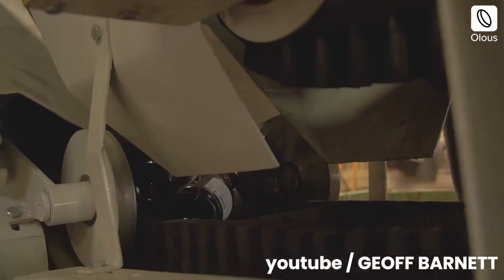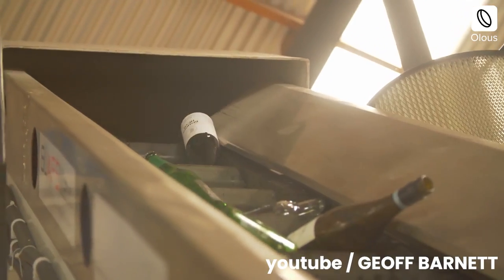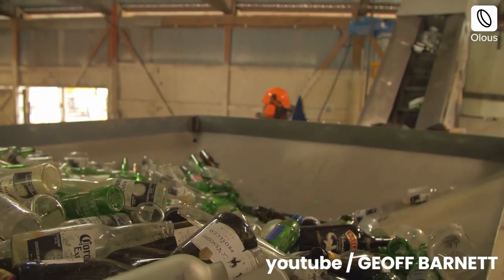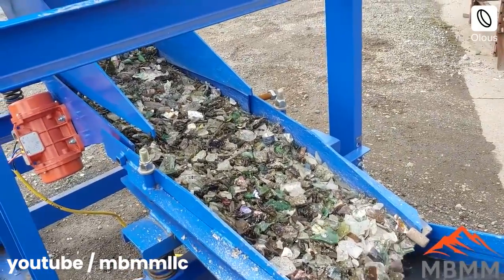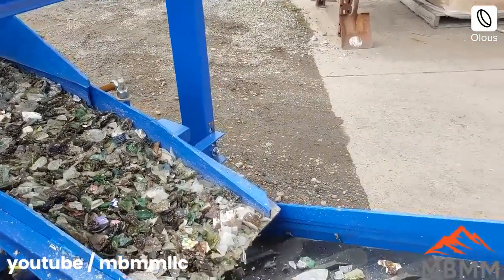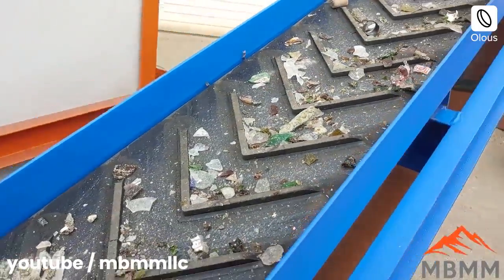Through a sieving process, paper particles from labels of bottles can be removed. Till now, around 14,000 bottles have been crushed, forming 8,400 kgs of this high-grade silica sand.